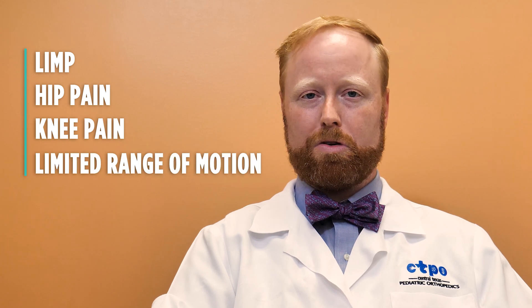Today we're going to talk about slipped capital femoral epiphysis, or SCFE. A SCFE is a fracture that occurs through the growth plate at the top of the femur bone, or the hip. This injury commonly occurs in adolescents and is one of the most common hip conditions affecting teenagers. We think of this as a chronic fracture — something that occurs usually over time and can present with a child who has a limp, hip pain, knee pain, or a limited range of motion about the hip occurring over a number of months.